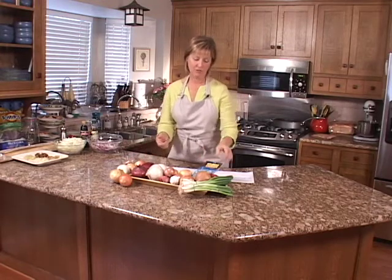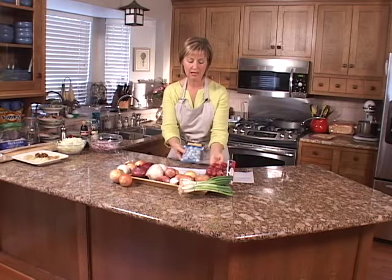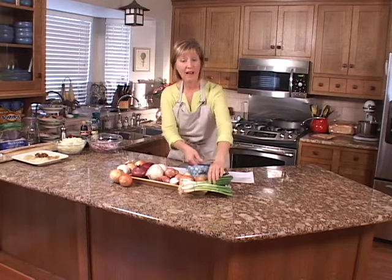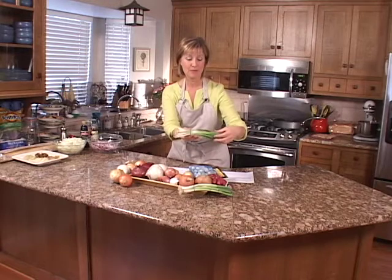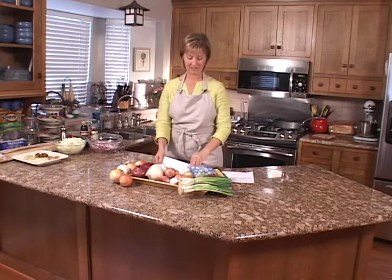There are also smaller versions. You can buy pearl onions, which come in white, or red pearl onions. And then we also have scallions, which many people call green onions. So there's a lot of varieties, sizes, and flavors of onions.